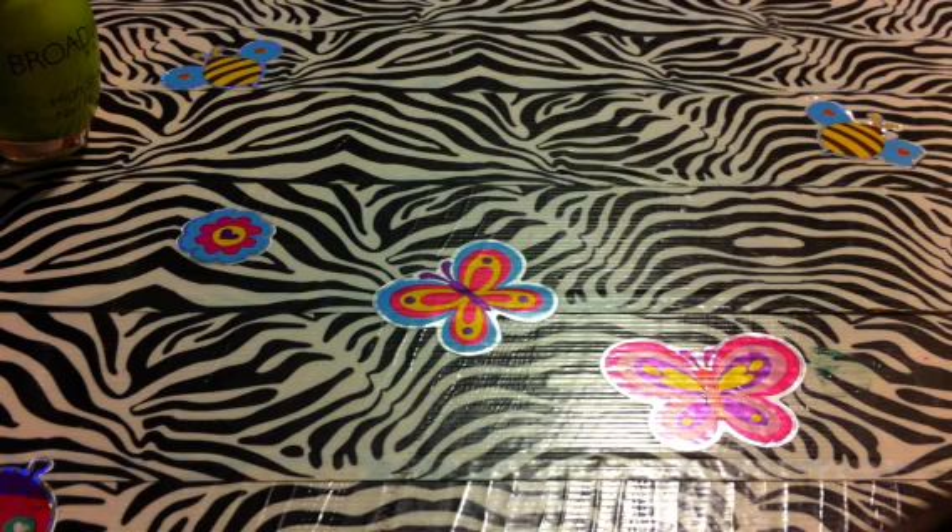Hi ladies, I'm back again with part 2 of my Dollar General nail polish haul. I'm just going to get started.